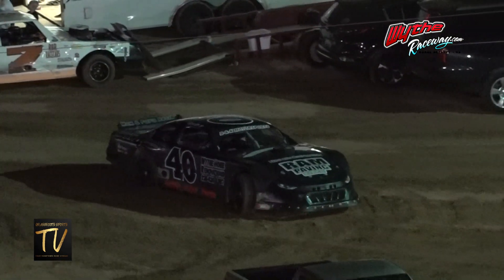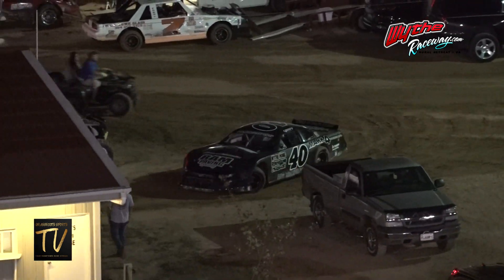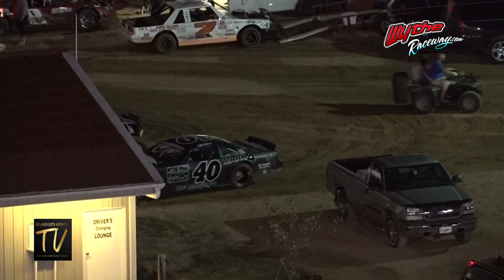American All-Star Series drivers, final call to the staging area. $5,000 on the line here tonight. Tonight is the Kenny Peoples Senior Memorial for the Mid-East Modifieds — this will be our final main event on the night.